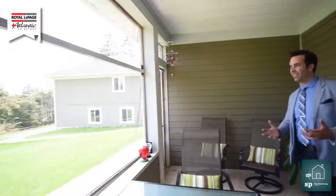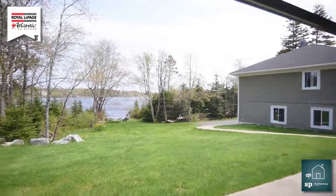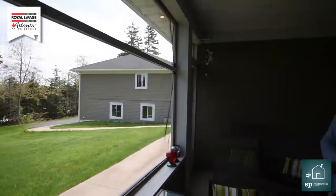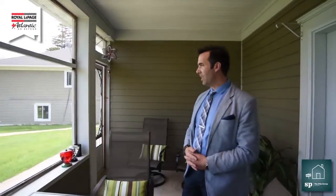I'm an outdoors guy, so I love being outdoors — especially with a view like this. This is a screened-in porch with a spectacular view of Hatchet Lake. You can imagine your mornings out here having breakfast, maybe evenings with a glass of wine with friends and family. It is perfect, it is amazing.